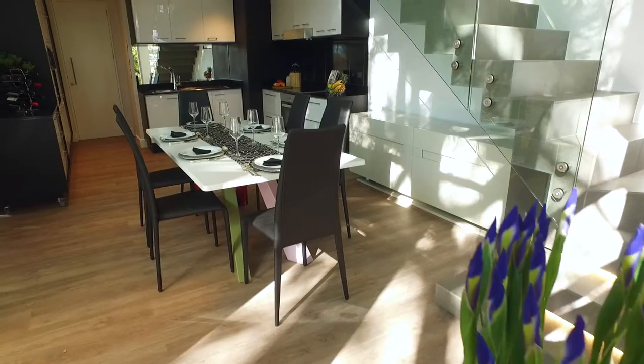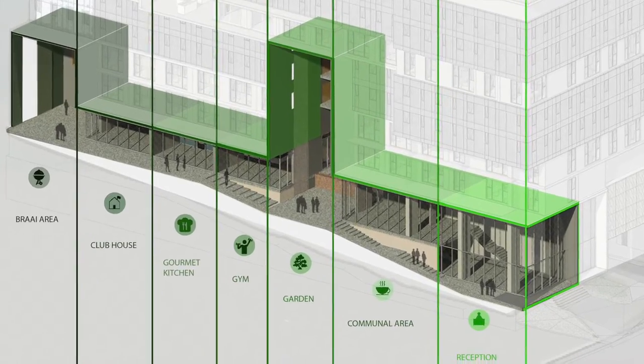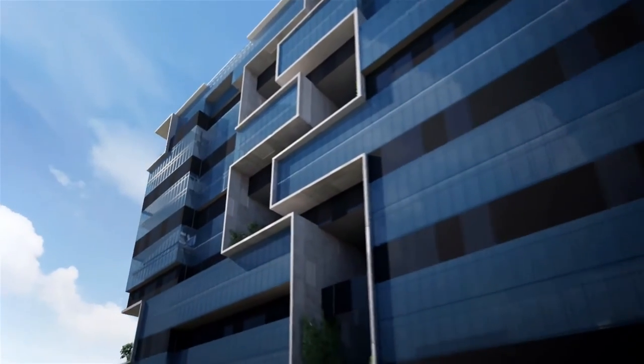Offering a complete lifestyle that is packed full of amenities including a gym, braai area, gourmet lounge and plenty of communal space.